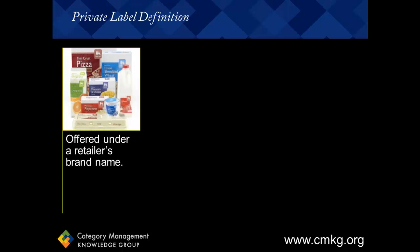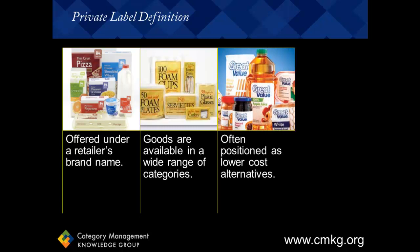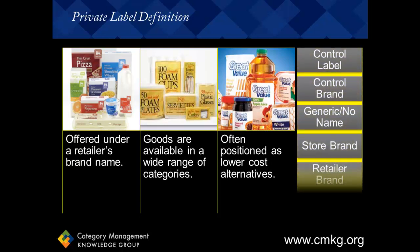First, we need to define private label. Private label brands are typically those manufactured or provided by one company for offer under a retailer's brand name. Private label goods are available in a wide range of categories from food to clothing to power tools and general merchandise. They're often positioned as lower-cost alternatives to national brands, although over the past few years, some private label brands have been positioned as premium brands to compete with existing name brands. There are many other terms that are synonymous with private label, so if you're thinking of private label as being any of these descriptions, we're talking about the same thing.